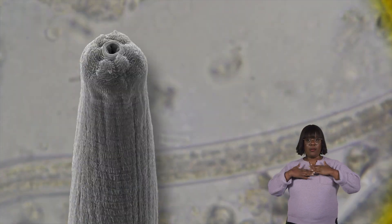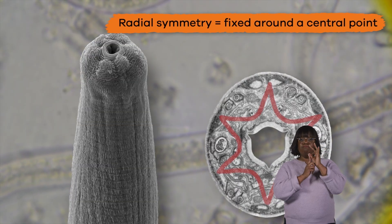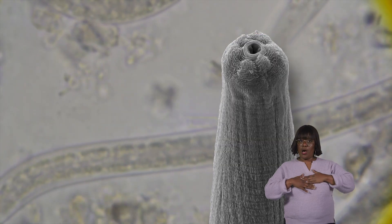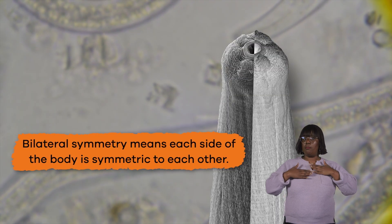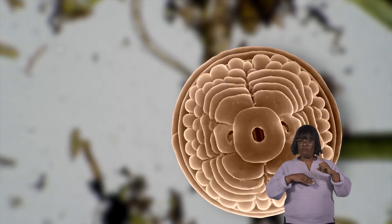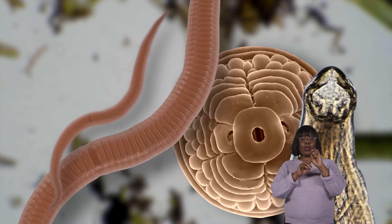The anatomy of nematodes is distinct because of the shape of their head. The head has a radial symmetry, which means it is fixed around a central point. The rest of the body, on the other hand, has bilateral symmetry, which means that each side of the body is symmetric to the other. The body of a nematode is cylindrical, rather than flat, and typically has ridges, bristles, or other structures.